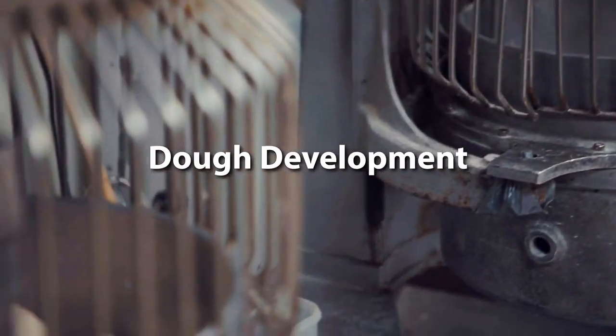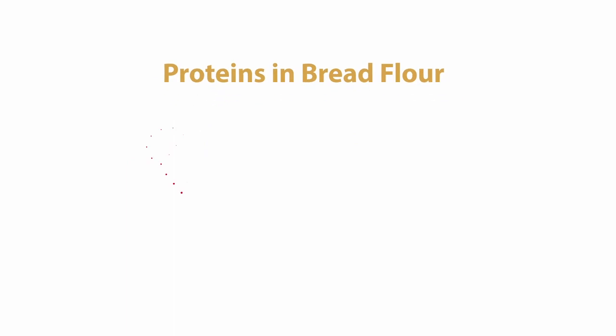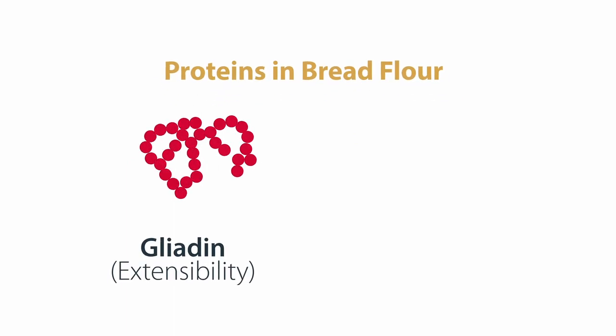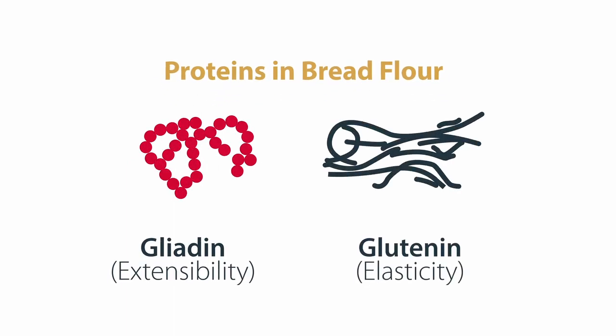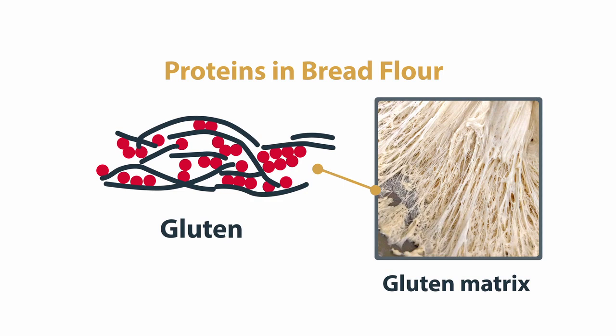Bread dough mixing is more than simply blending the various formula ingredients together. Proteins combined in bread flour — gliadin, responsible for the extensibility of the dough, and glutenin, responsible for the elasticity of the dough — bond together to form the gluten matrix, the structural support of the dough system.